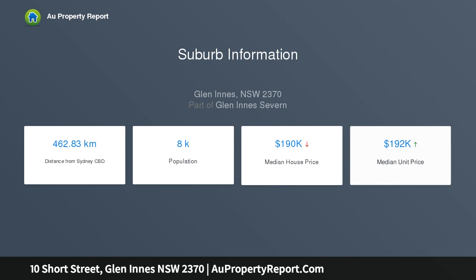The rental potential of $300.00 per week here will equate to a gross return of over 5% per annum.